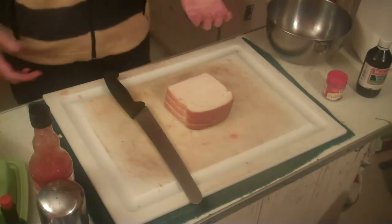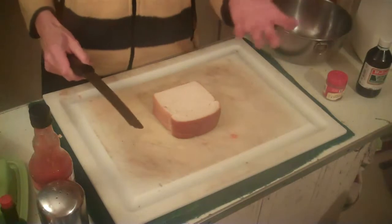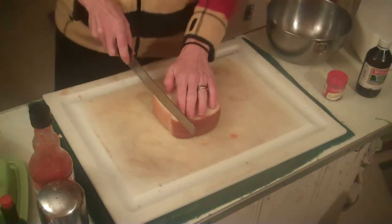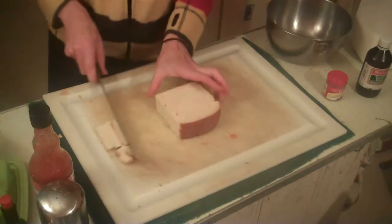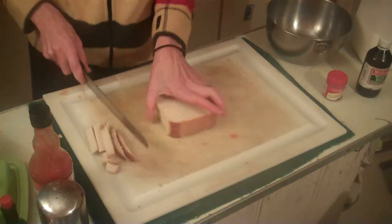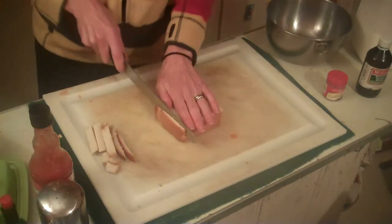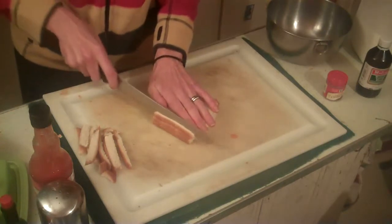I start with just any bread I have in the house. Today I have Sunbeam bread. I find sometimes the staler the better because it seems to be a little bit stiffer. Through trial and error I found that my sons do not like the crust on their homemade French Toast Sticks, so I go ahead and take off as much of the crust as possible without compromising the size of the sticks I'm going to make.